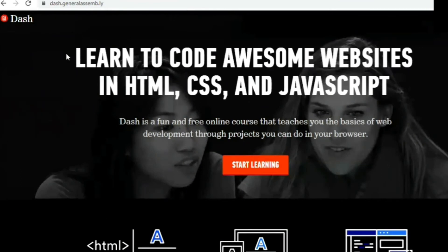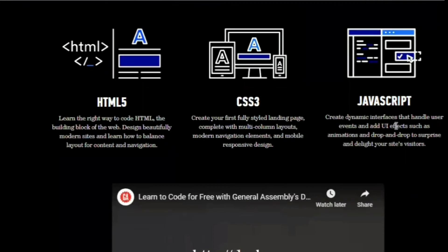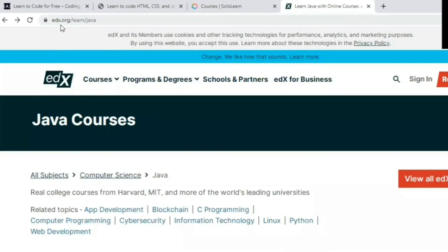The next one is General Assembly, which is a free website to learn HTML, CSS, and JavaScript. It's a very fun and free online course that teaches you the basics of web development through projects you can do in your browser. You can learn HTML, CSS, and JavaScript absolutely free.